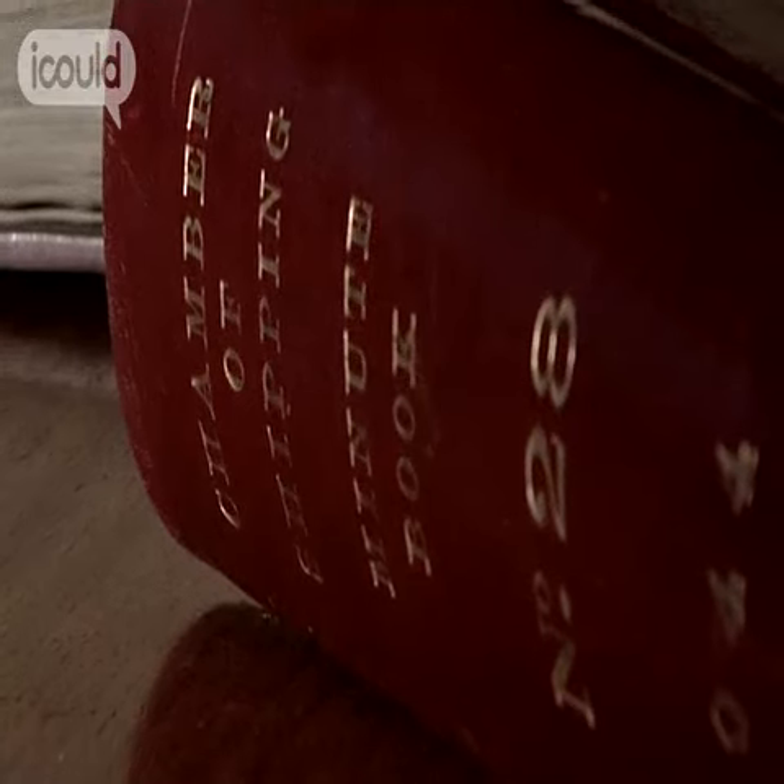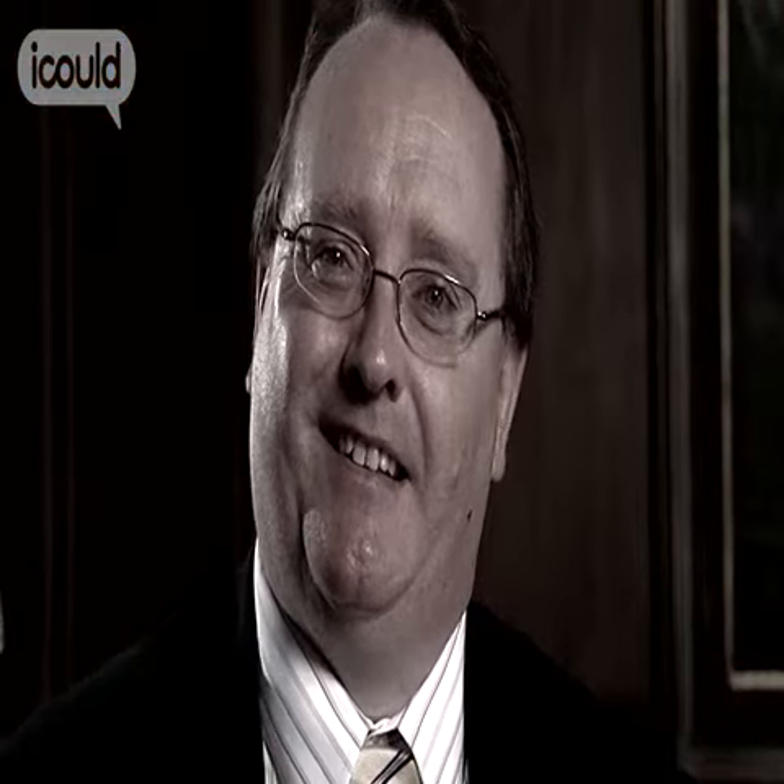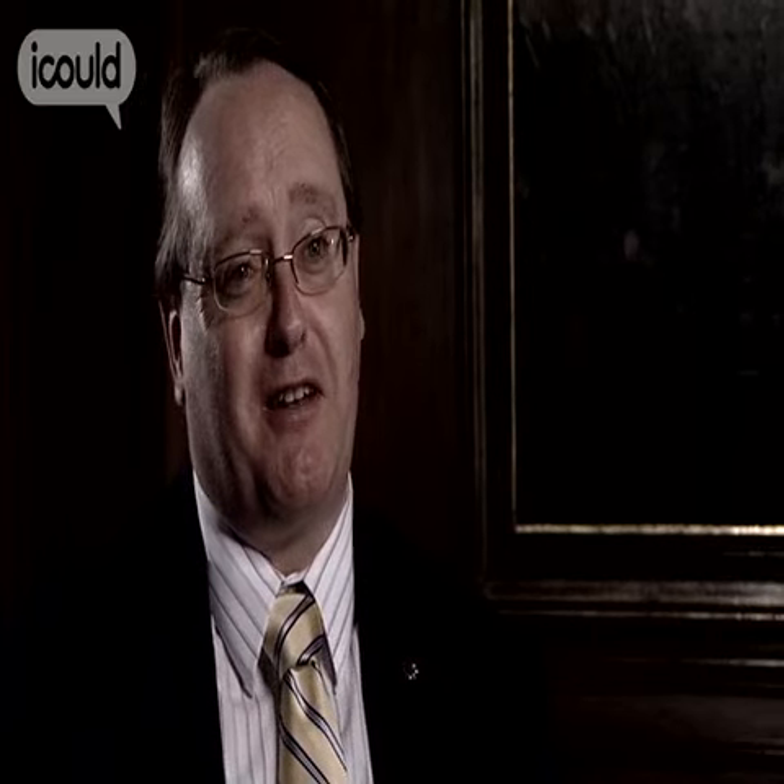Blue Peter originally wrote back to me and said they applauded my ideas and what I wanted to do, but that I shouldn't be disappointed if I didn't achieve it. And the whole twist of the tale is that when the Queen Mary II was delivered, they actually came back on board, found me in the restaurant, interviewed me, and then gave me my Gold Blue Peter badge to recognise that I'd actually done what I hoped to do all those years before.